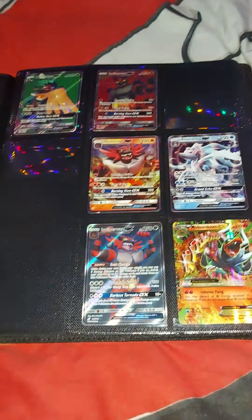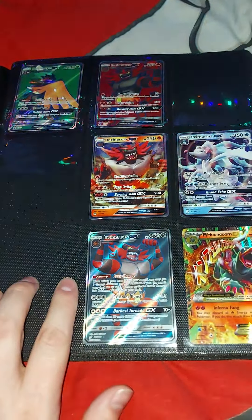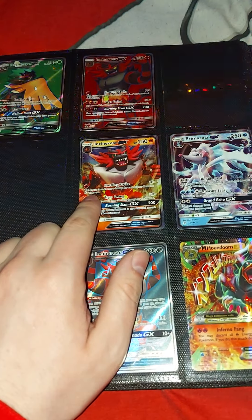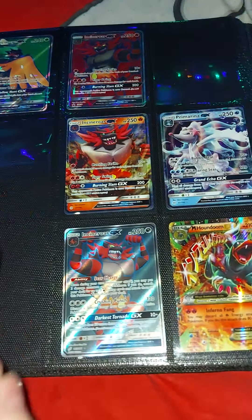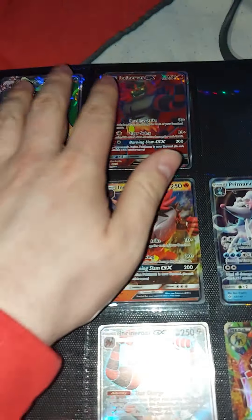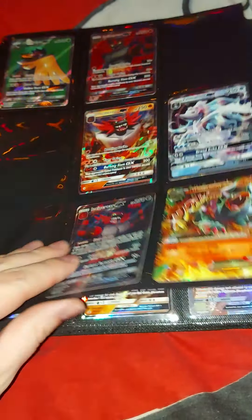I still need to complete this collection — if you see any gaps that means there are cards I still need to fill in. I think I need the Decidueye card, which I think came in a pack. I got this one from Shining Legends — that's Incineroar. These are from the boxes; I haven't got the Prime Arena one yet but hopefully I can get that soon and do an unboxing of it.